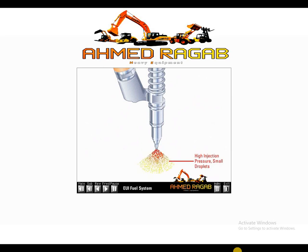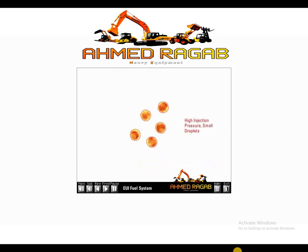The combustion chamber receives pressurized fuel in the correct quantity and at the correct injection timing. The extremely high-pressure fuel flows through small orifice holes in the tip, causing the fuel to atomize into microscopic droplets that burn more completely.